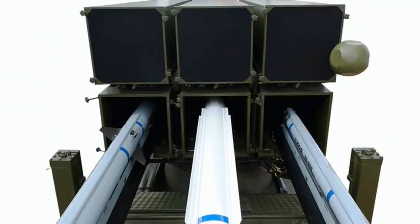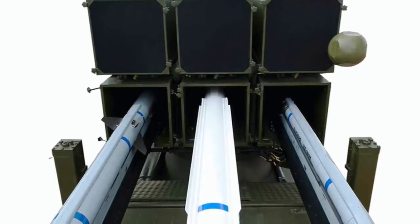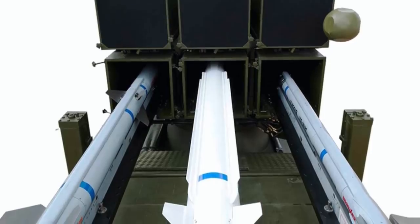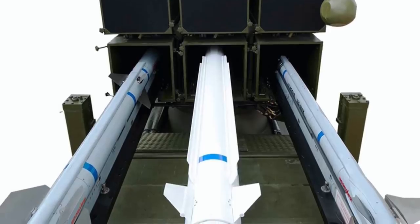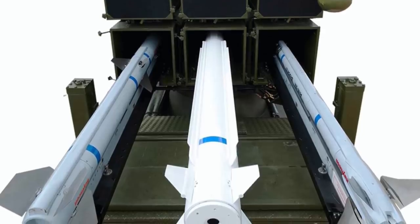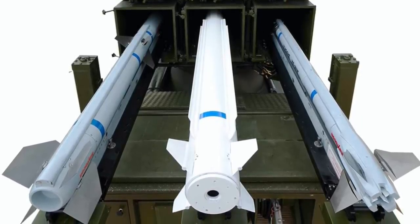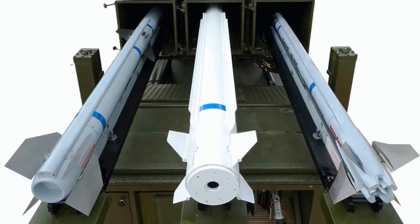The AMRAAM AIM-120 was developed and is best known as an air-launched fire-and-forget missile deployed on the F-16, F/A-18, F-22, Eurofighter, and JAS-39 Gripen, to name a few. NASAMS uses the AIM-120C7. The AIM-120C7 development began in 1998 and included improvements in homing and greater range. The AIM-120C7 incorporates an upgraded antenna, receiver, signal processor, and new software algorithms to counter new threats. The use of smaller system components created room for future growth.